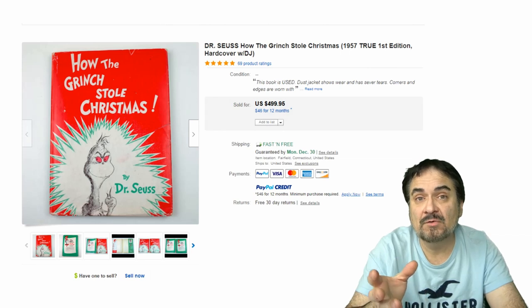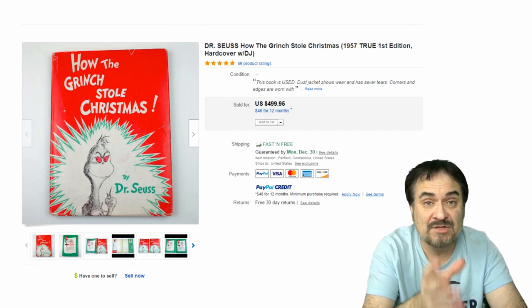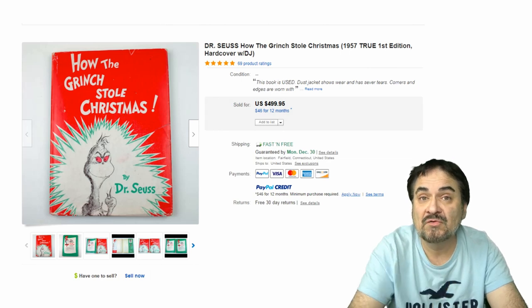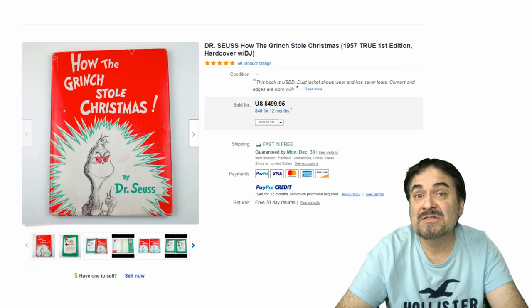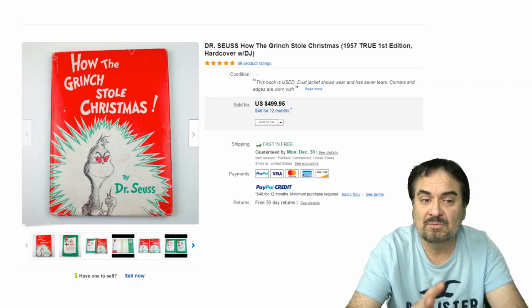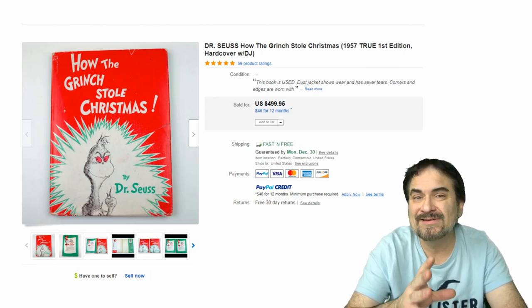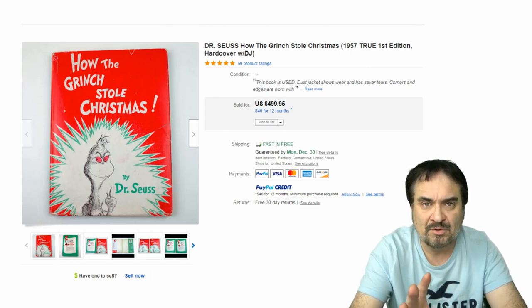We couldn't do a video and talk about Christmas books without having How the Grinch Stole Christmas by Dr. Seuss. $500 for this edition. These show up — they're not super scarce, they made a ton of them, and there are tons of 2nd, 3rd, 4th, 5th editions too. So you really have to know what you're doing because one book looks like another unless you know the key little differences to look for. Excellent book — I had it when I was a kid.